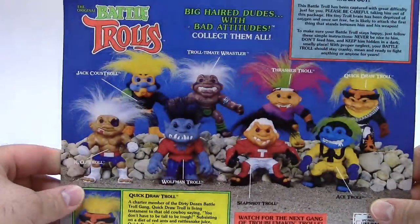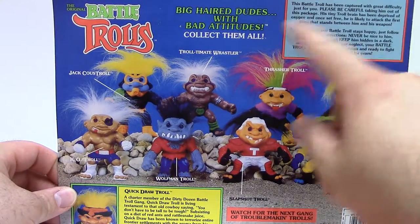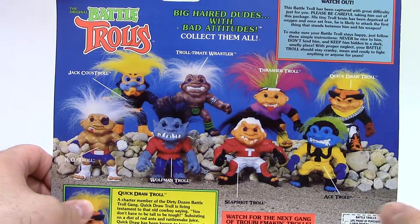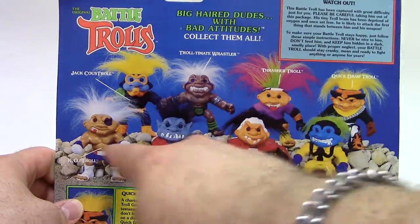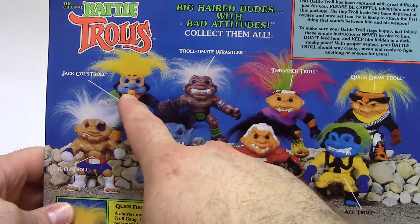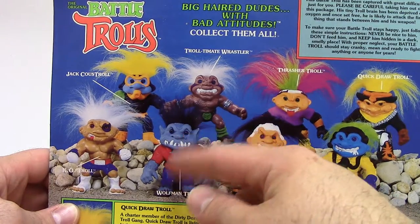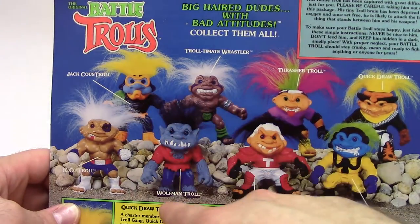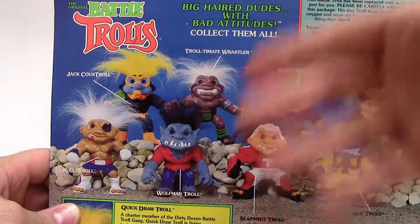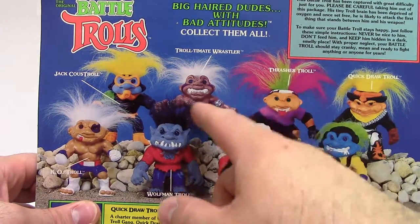I'll show you the back of his box, which is the same as the packaging for Jack Castrol, so I won't go too in-depth. What I will do — since I didn't do it on the back of the other packaging for Jack Castrol — is read off all these cross-sell characters. In this Series 3 assortment you had Jack Castrol, KO Troll who was like a boxer, Wolfman Troll — which is kind of in the name — and they also had the Trolltimate Rassler, which I guess is supposed to be like the Ultimate Warrior from WWF, though that doesn't look anything like him.